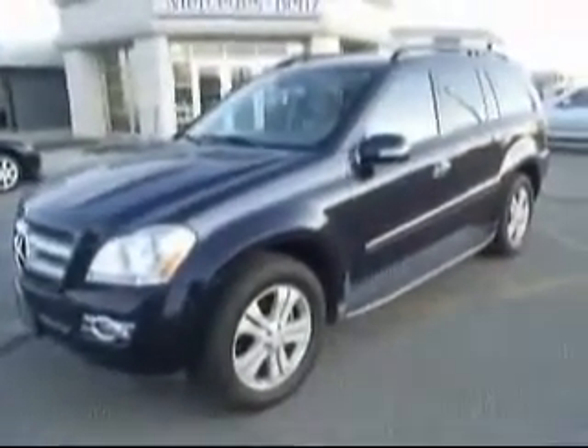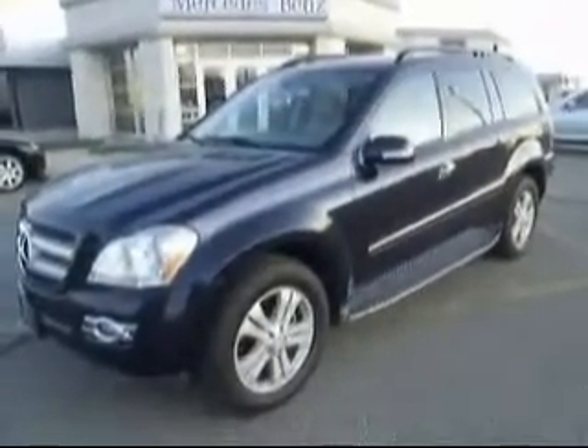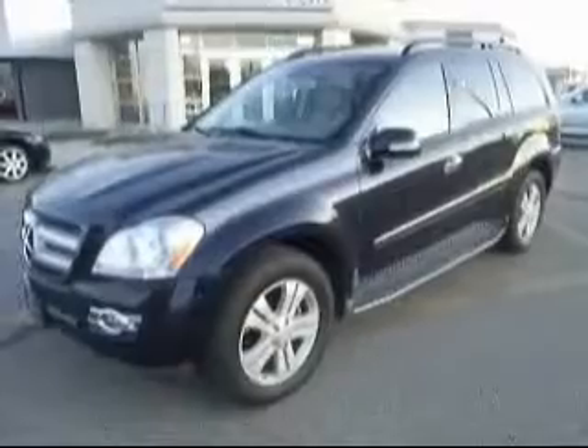It's got about 48,625 miles on it. And it's also Mercedes certified, so that gives you an extra year of warranty up to 100,000 miles.